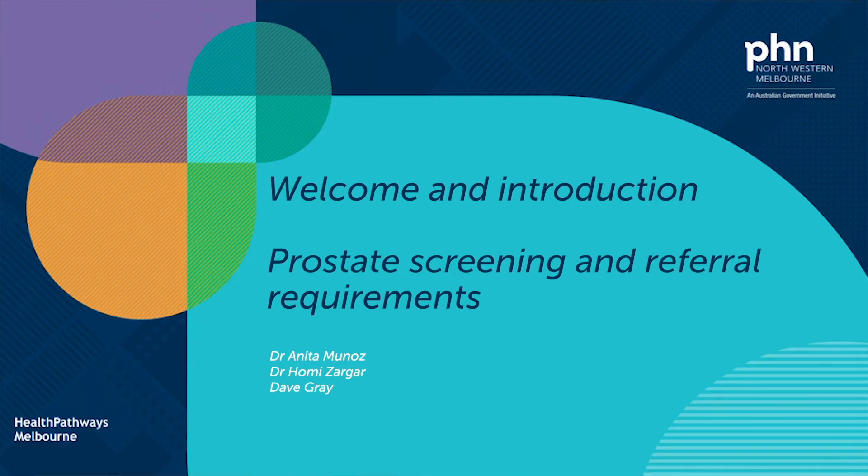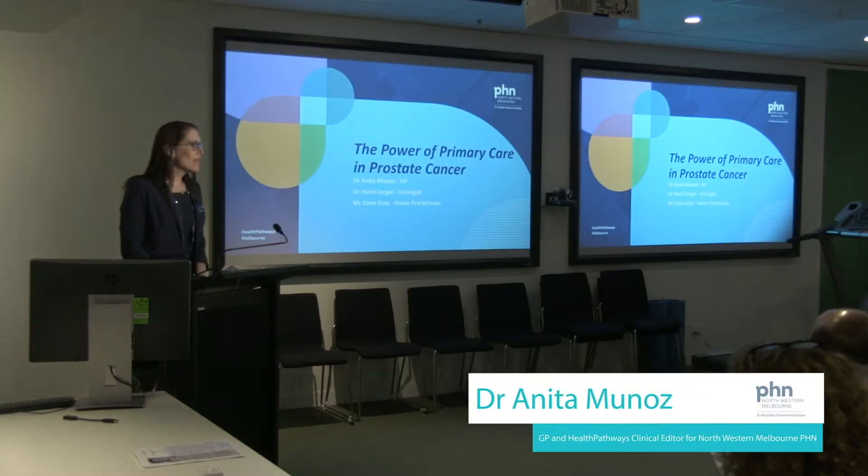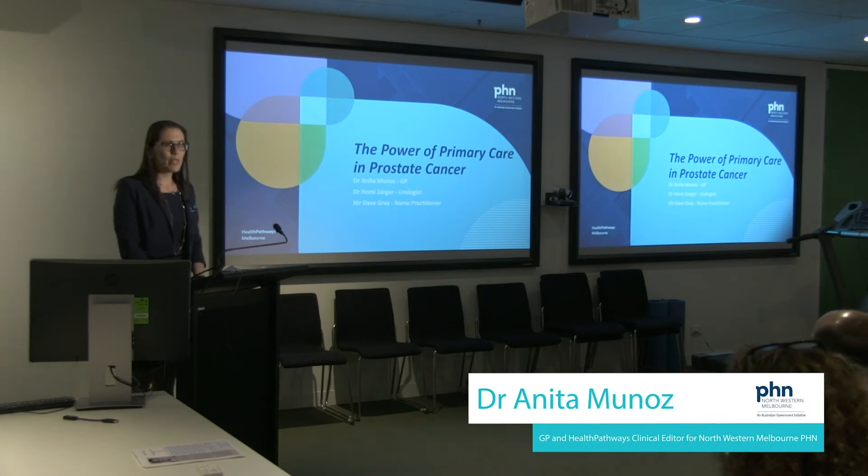Thank you very much for coming this evening to our talk on the power of primary care in prostate cancer. My name is Dr Anita Munoz. I'm a GP in Melbourne CBD and also a clinical editor on the Health Pathways program. We're here to discuss prostate cancer screening, management, and a bit about survivorship care in general practice this evening.